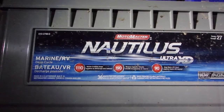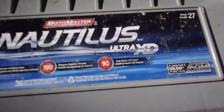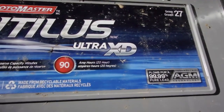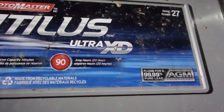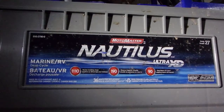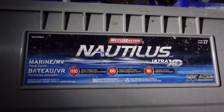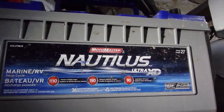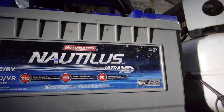If you're using it in an off-grid solar or renewable energy situation, that is really the number you're interested in — the actual amp hours it stores. This is a deep cycle battery, meant for trolling motors and deep cycle sorts of things. And the Nautilus Ultra XD is the actual name of it.